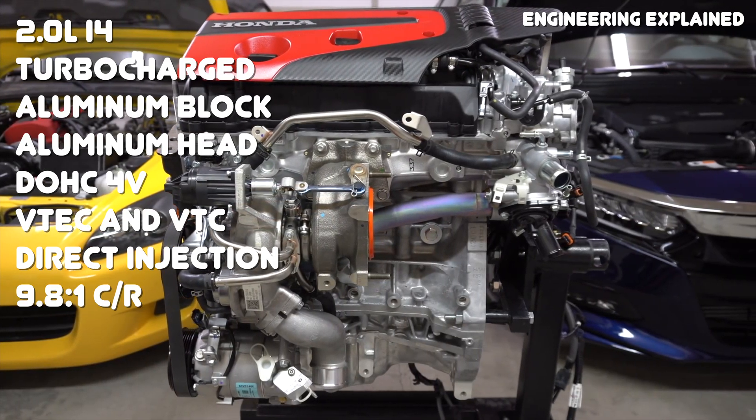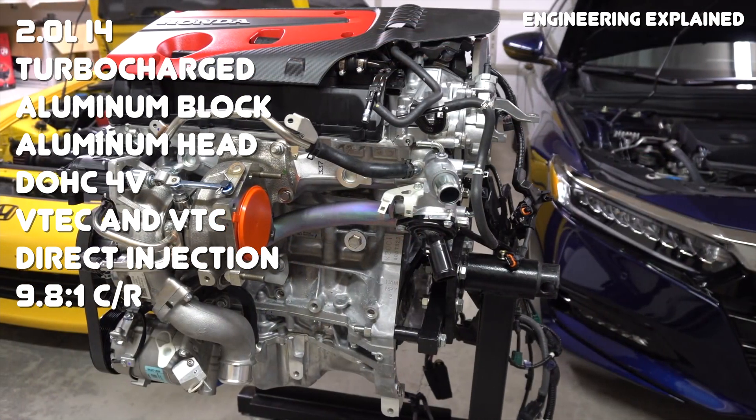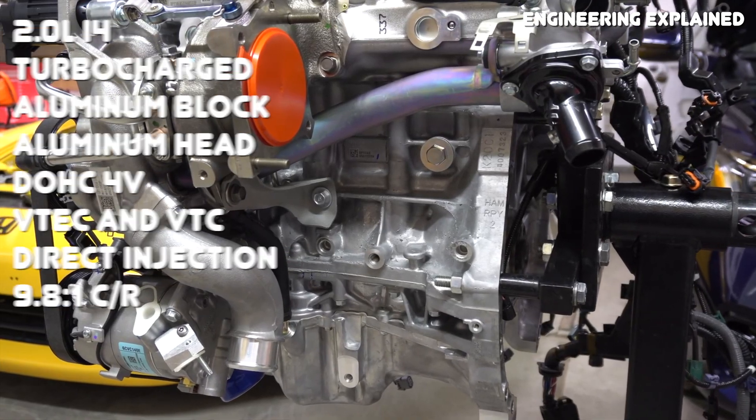Before we get too deep into the differences of these two engines, we should briefly cover some basic information for those who don't know anything about them. Both of these engines are 2.0L turbocharged inline 4s with an aluminum block, aluminum head, dual overhead cams, Honda's VTEC system, direct injection, a 9.8 to 1 compression ratio, and both engines are known for being incredibly strong.